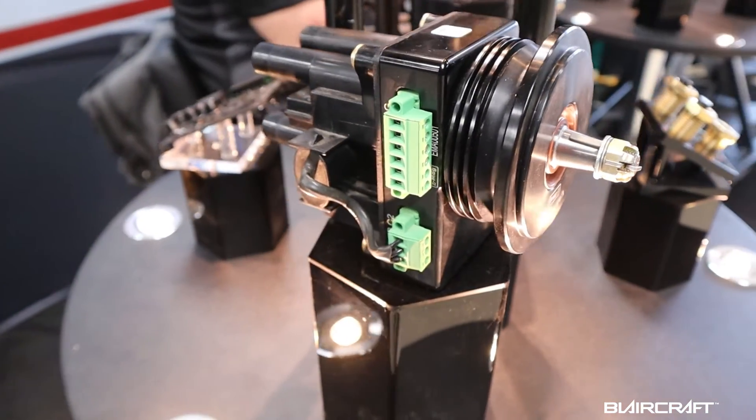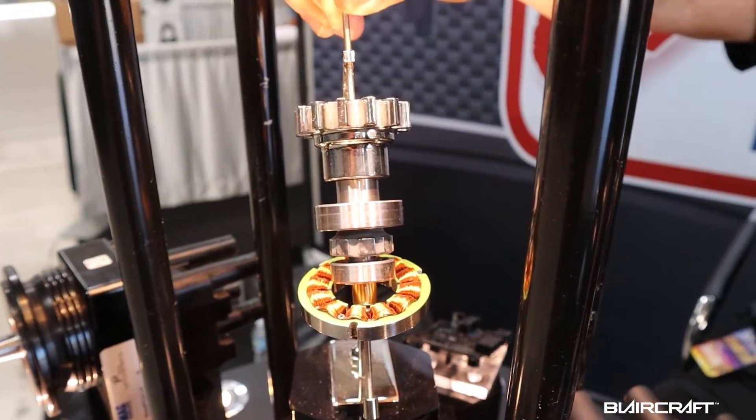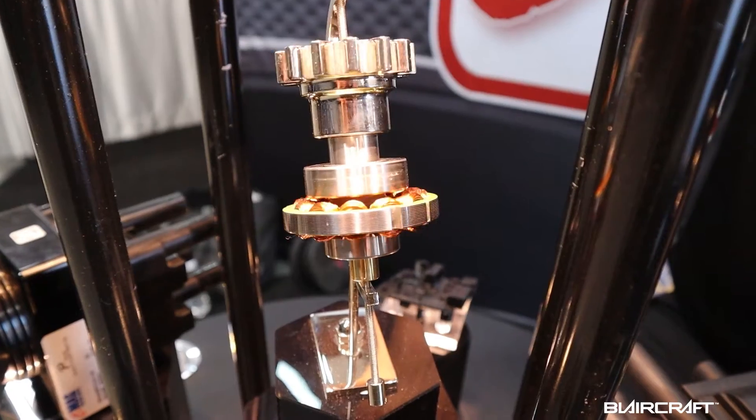Electronic ignitions can also improve over the mags mechanically — it's much, much simpler. A traditional mechanical magneto has a number of mechanical wear and tear parts. In our case, we eliminate the points, distributor, and distributor gear. All those mechanical wear parts go away. We have one principal mechanical operating part in our four-cylinder ignition — it's just two bearings and a little seal. So mechanically, it's much simpler.